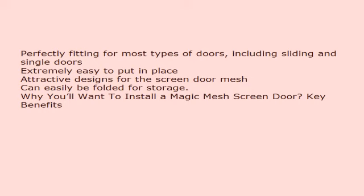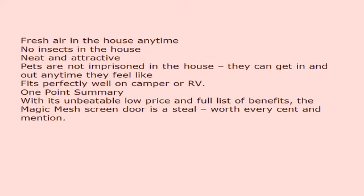Why you'll want to install the Magic Mesh screen door — key benefits: fresh air in the house anytime, no insects in the house, neat and attractive, pets are not imprisoned in the house and can get in and out anytime they feel like, fits perfectly well on a camper or RV. With its unbeatable low price and full list of benefits, the Magic Mesh screen door is a steal, worth every cent and mention.